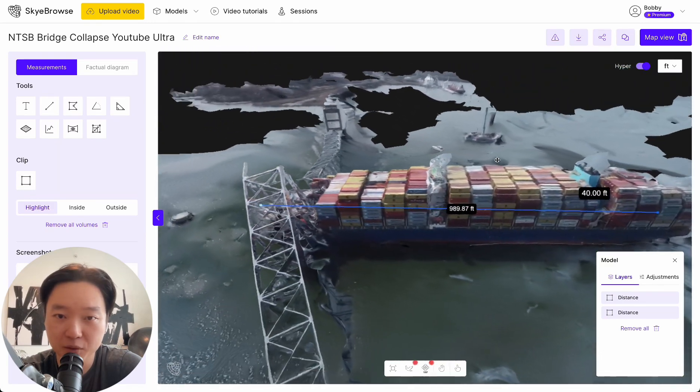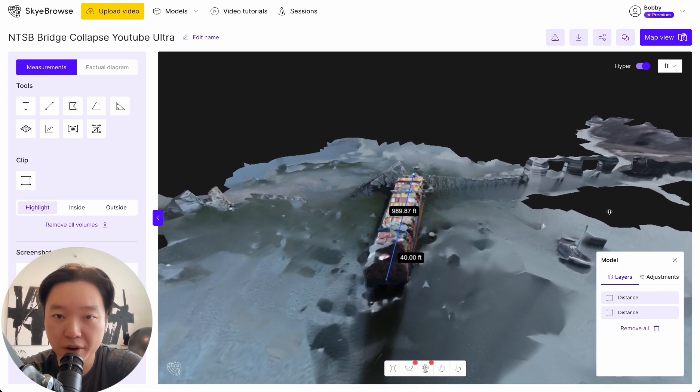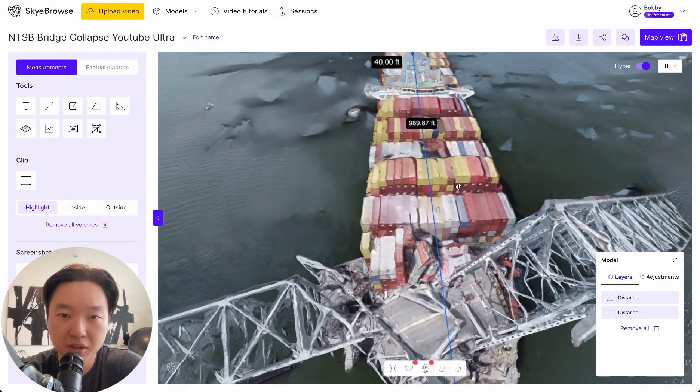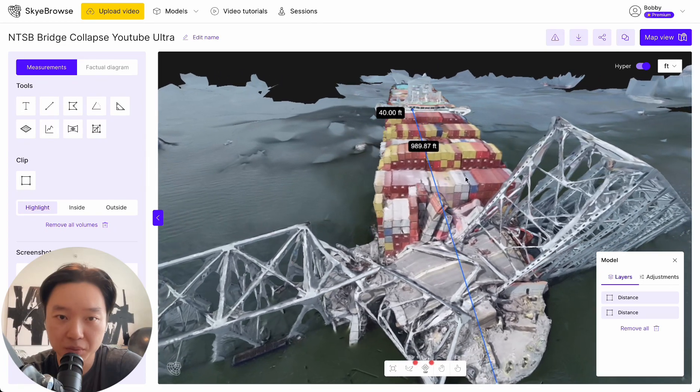Because we're using every single frame of the video, you can capture all this detail — all this water that's really hard to match with traditional photogrammetry — as well as all the details of the bridge itself.